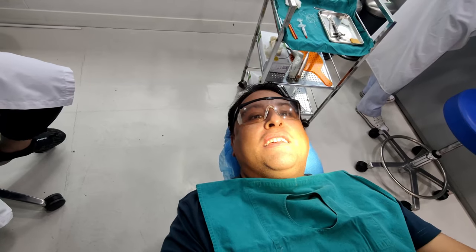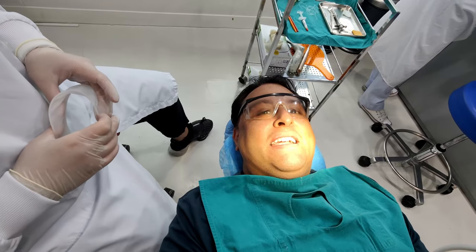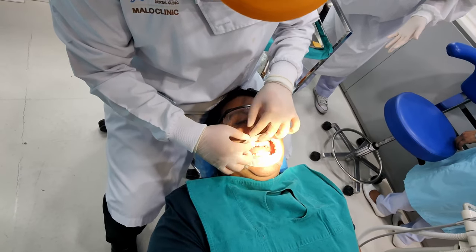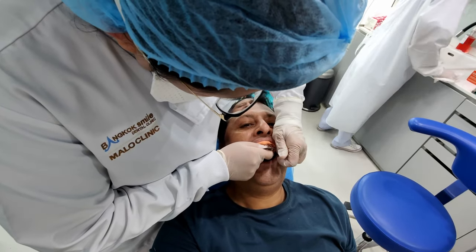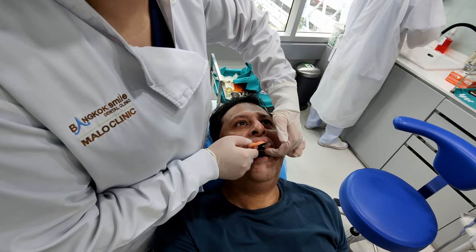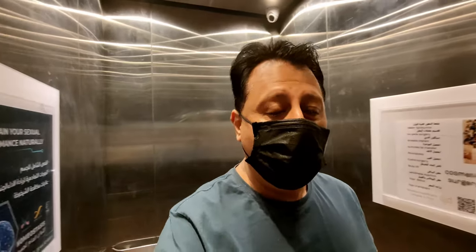So this is what it looks like — that's not that bad. Now we're putting in the veneers. Let's see it after — scary. They rinsed, put an elbow retractor in. I'm in the elevator going to the second floor. I need to come back in two hours to get my night guard — I'll explain that in a minute — and I'll do the full reveal as soon as I'm done.